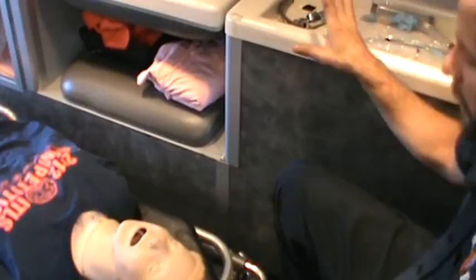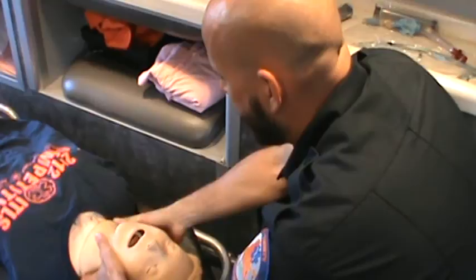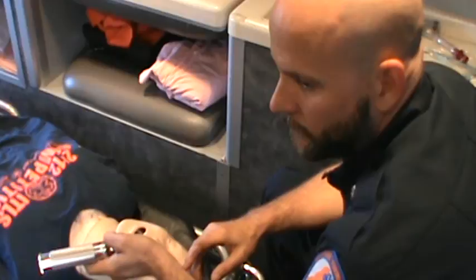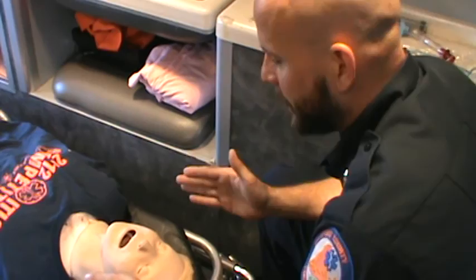The secret to intubating the difficult patient — large tongue, thick neck, limited movement — is line of sight. We forget that line of sight is the most important thing. This tool, the laryngoscope, has two jobs: displace the jaw a little bit and control the tongue. We put too much emphasis on just this tool and not enough on positioning of the patient and yourself.